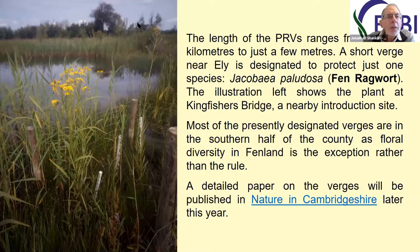The length of the verges ranges from a few metres, as in the case of the one that Kate mentioned that protects the fen ragwort, Jacobaea pallidosa, near Ely, to several kilometres in length.